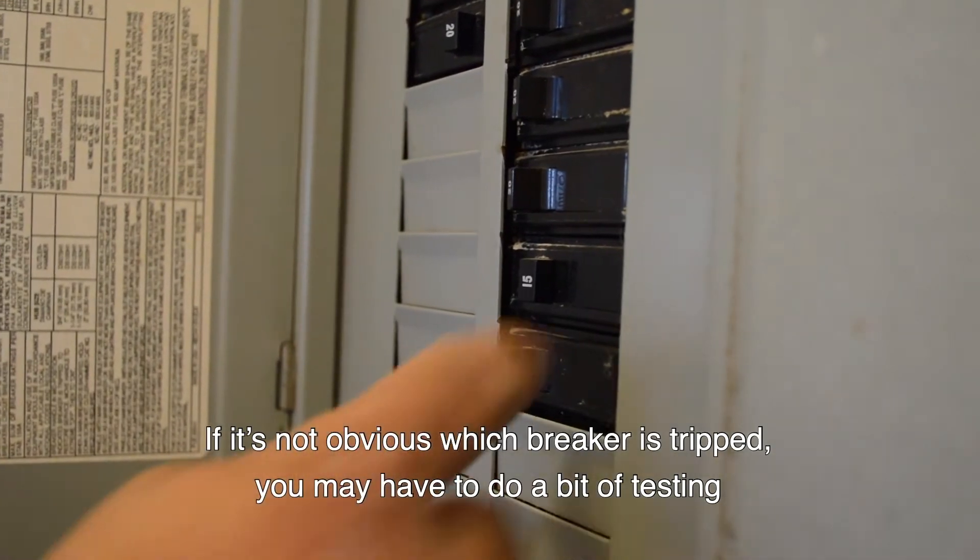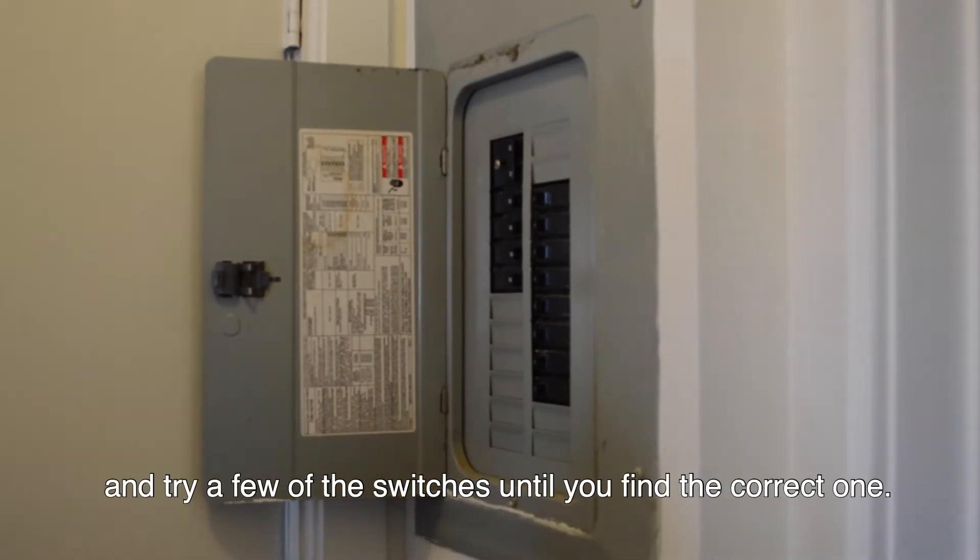If it's not obvious which breaker has tripped, you may have to do a bit of testing and try a few of the switches until you find the correct one.